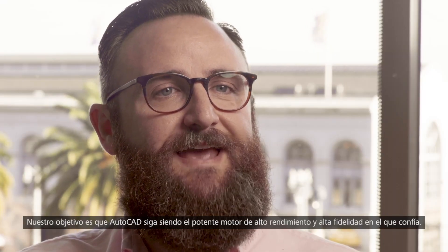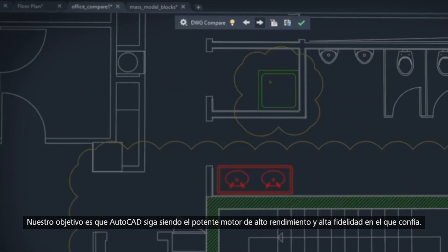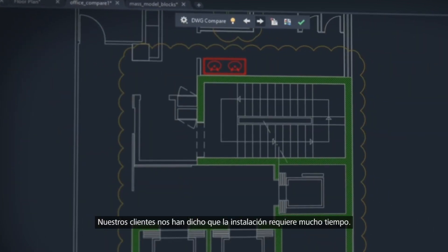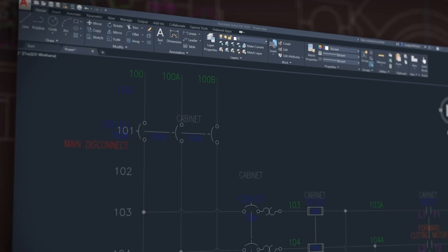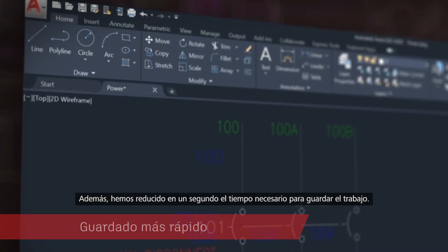Our mission is for AutoCAD to continue to be the high performing, high fidelity and powerful engine you trust. We've heard that installation is time consuming. This year we've cut install time in half for solid state hard drives, and we've made each time you save your work one whole second faster.